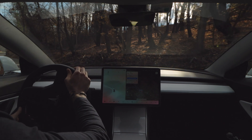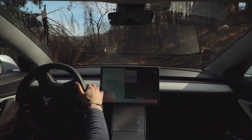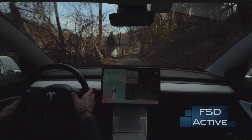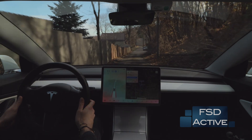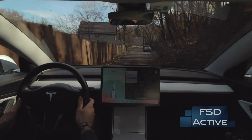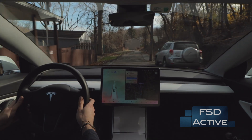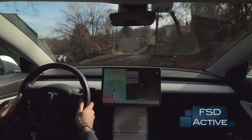I go ahead and turn FSD beta back on, and the car does surprisingly well throughout this section. You'll see my hand on the steering wheel a lot, moving the right scroll wheel up and down — all I'm doing is adjusting the car's speed, as it often wants to go a little faster than I'm comfortable with. The road is super narrow, but FSD, while cautious, is able to handle it and takes us down to the end of the road.